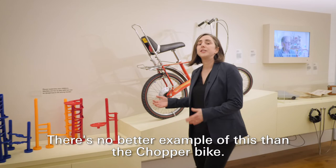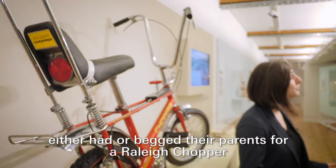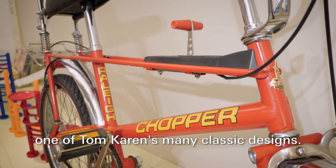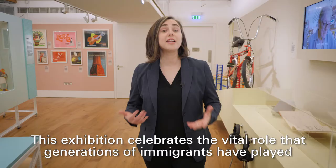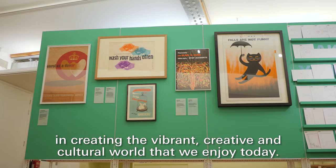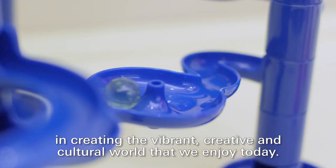There's no better example of this than the chopper bike. Anyone who grew up in the 1970s either had or begged their parents for a rally chopper, one of Tom Caron's many classic designs. This exhibition celebrates the vital role that generations of immigrants have played in creating the vibrant creative and cultural world that we enjoy today.